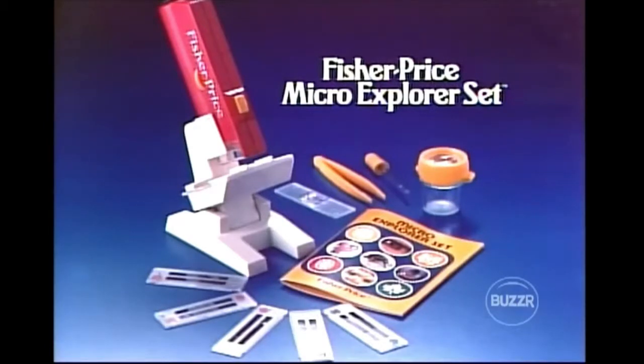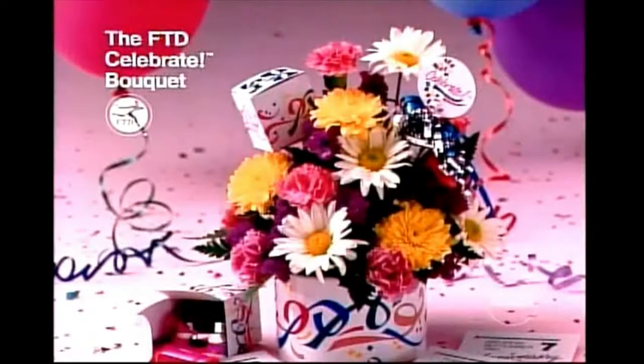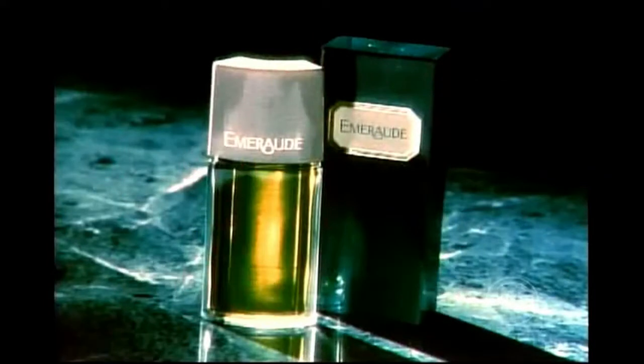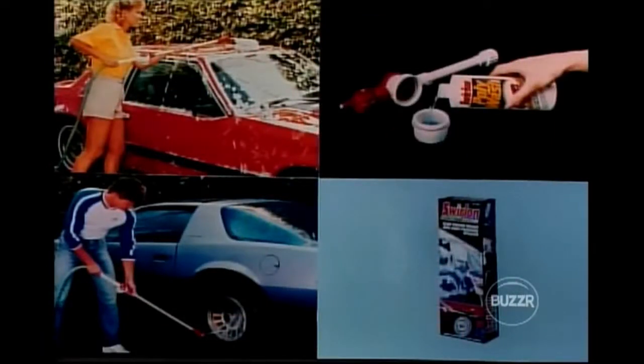Some departing contestants will receive the Fisher Price Micro Explorer — let your child take a closer look at the world. Kentucky Fried Chicken — try our new Chicken Little sandwiches that cost just a little but people love them a lot. Make every day special with the FTD Celebrate Bouquet — flowers, streamers, balloons, and a whistle included. A fragrance as alluring as the emerald itself — Emerald, surround yourself in its mystery. Depart from ordinary meals with new quick and easy La Choy chicken sweet and sour and chicken teriyaki dinners.